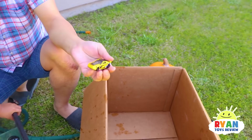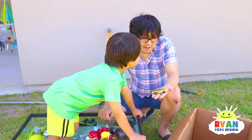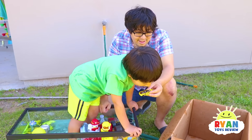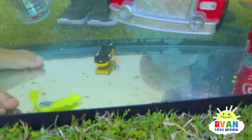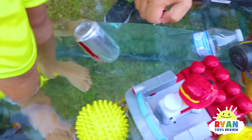Last thing — it's the Hot Wheel car. Sink or float, Ryan? Sink. Ryan says it's gonna sink. You're right — definitely sinks all the way to the bottom. Did you guys guess which one was gonna sink or float?